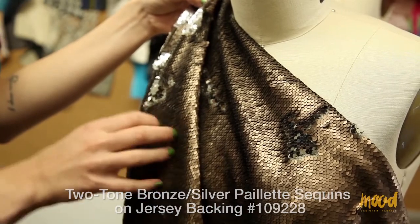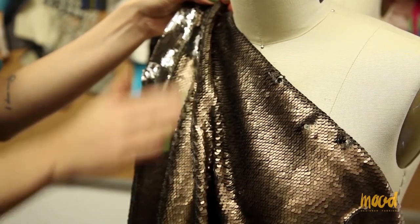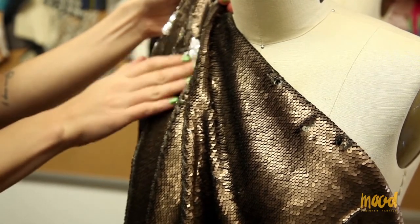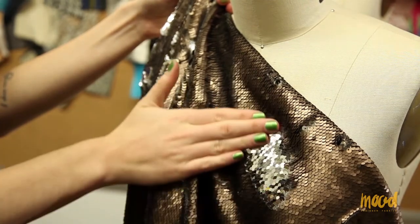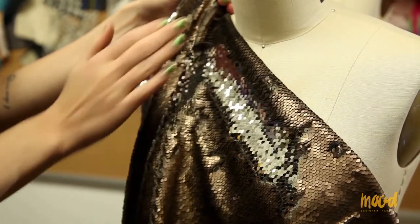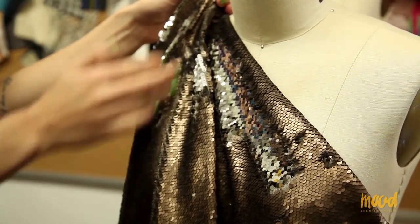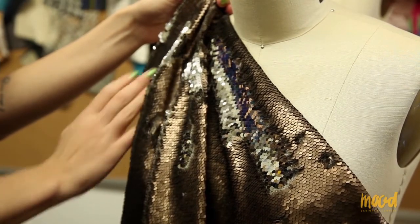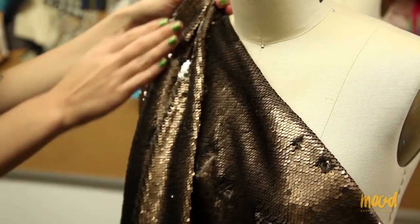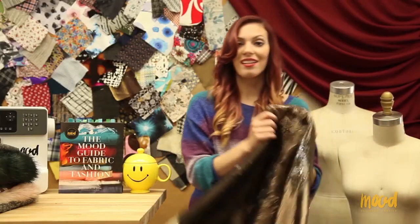You can also use it for skirts and dresses, but keep in mind that the weight is heavier so that's something you'll want to consider when you pattern the garment. I do recommend ordering a swatch. When you have all the sequins going one way you'll see one color, and if you flip them the other way you'll see the other color — so you can put an abstract pattern in the fabric to create something really dynamic and cool. You can have it all silver or all bronze; it's really up to you.